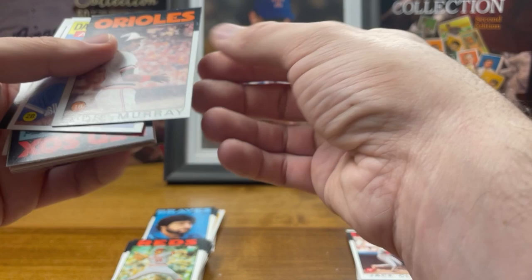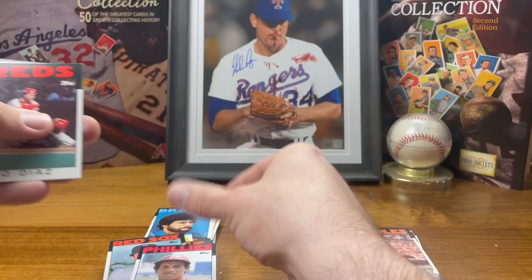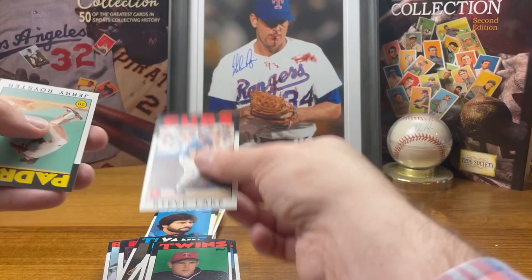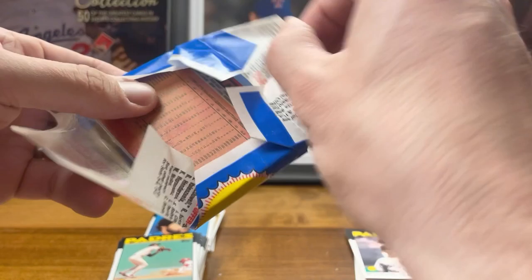Eddie Murray — nice, that's a pretty good card, put that in this pile. Who the hell's DeMaso Garcia? He must have been good at the time. That's a Garvey, that's cool. That last pack wasn't great.